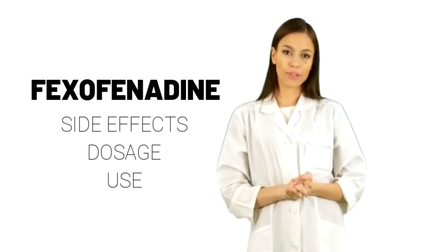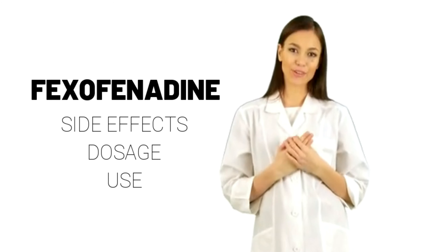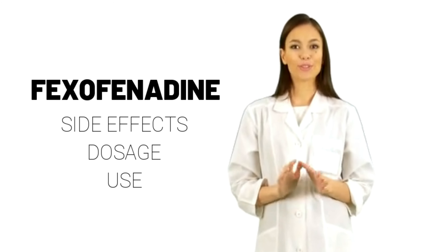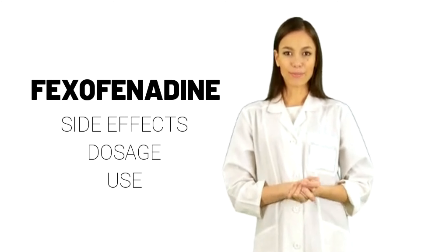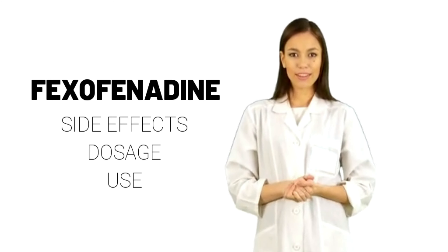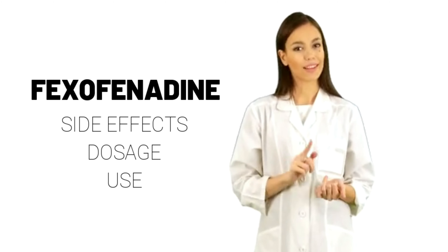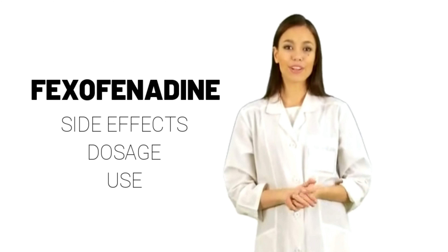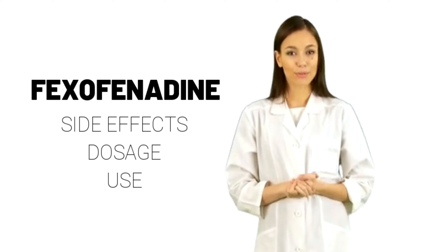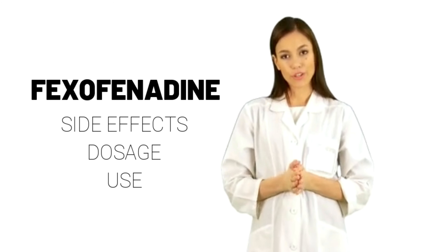Take Fexofenadine exactly as directed. Do not take more or less of it or take it more often than prescribed by your doctor. Fexofenadine controls the symptoms of seasonal allergic rhinitis and urticaria but does not cure these conditions. Continue to take Fexofenadine even if you feel well and are not experiencing these symptoms. If you wait too long between doses, your symptoms may become worse. Shake the suspension well before each use to mix the medication evenly.